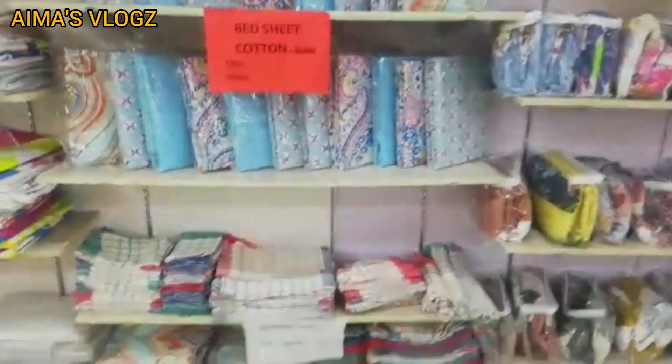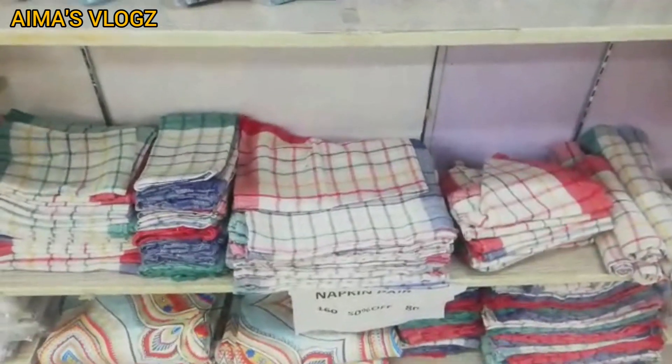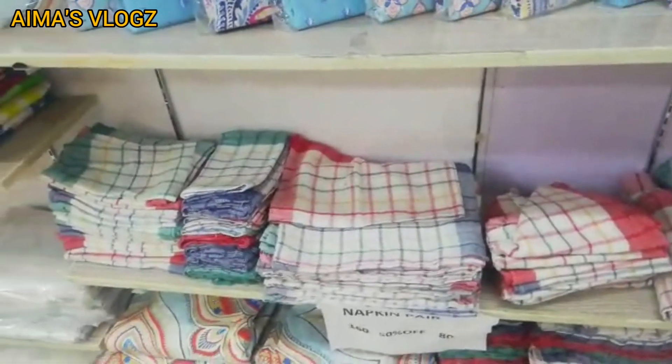We have quilts and fillings. We also have napkins — this is the fabric. You can use it after washing. This is a pair at 80, which is a reasonable price compared to the bazaar.